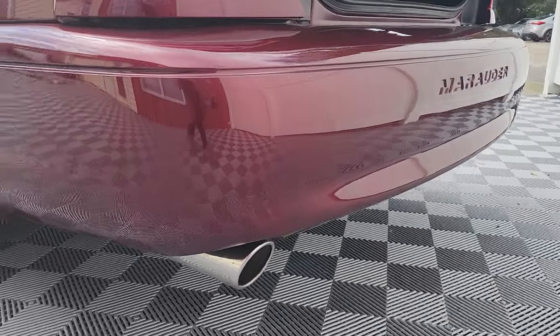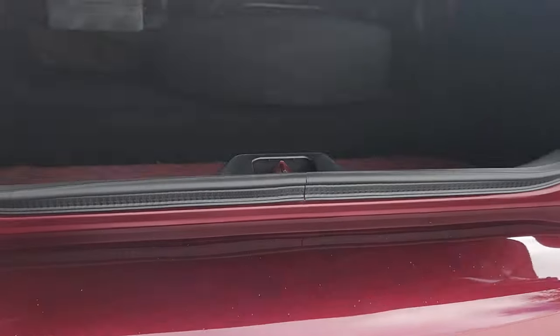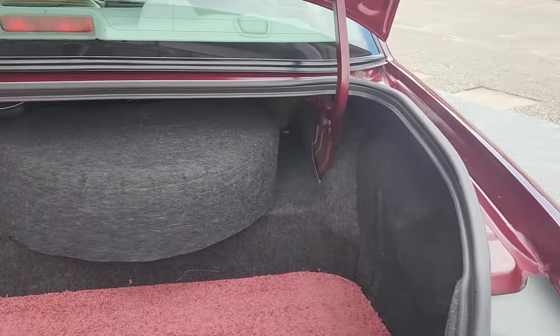Dual exhaust — and again, that's factory. As you probably know, having been looking at these cars to find the right one, and hopefully this is it.